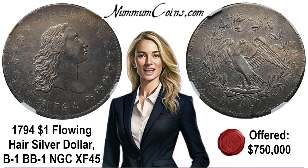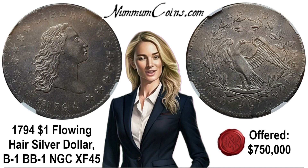In November 1794, John Smith Gardner was hired as his assistant, but by this time the initial delivery of silver dollars had been accomplished. Gardner probably worked on some of the 1795 and later dies.